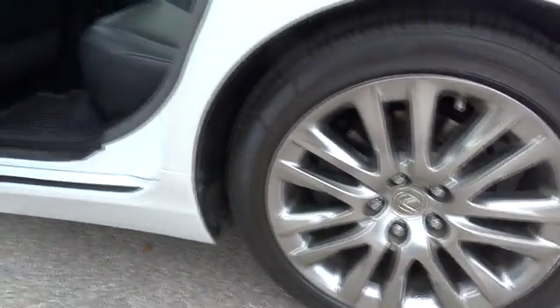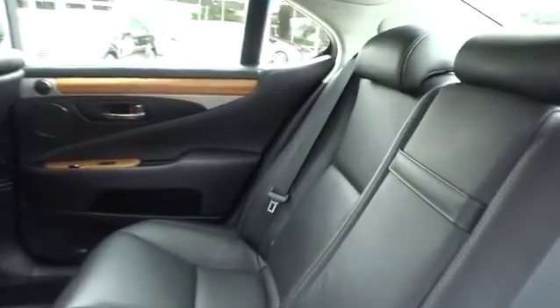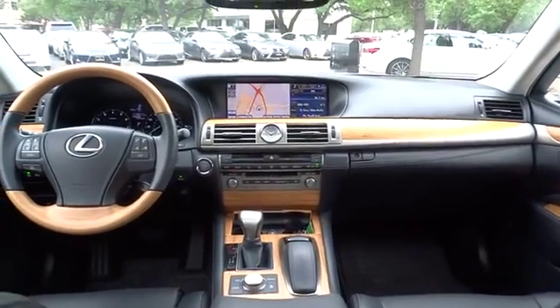Leather-wrapped steering wheel, adjustable steering wheel, power steering, driver airbag, keyless start, cruise control, aluminum wheels, four-wheel disc brakes, auto-dimming rearview mirror, PPO, floor mats.